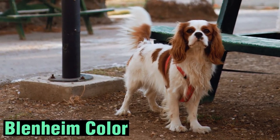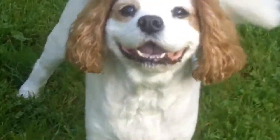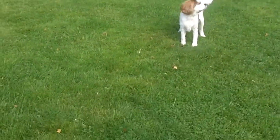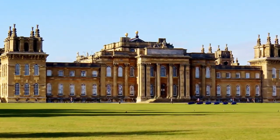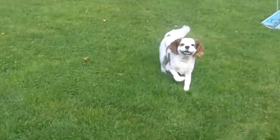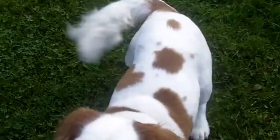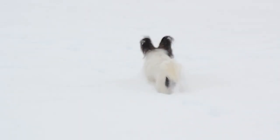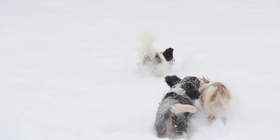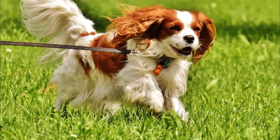The Blenheim coloration is one of the most recognized and cherished coat colors of the Cavalier King Charles Spaniel. It is named after Blenheim Palace. Blenheim Cavaliers have a predominantly white coat with rich chestnut markings. The white fur is typically seen on the dog's chest, belly, and paws, while the chestnut markings are most prominent on the ears, top of the head, and sometimes on the back. The chestnut color ranges from a deep mahogany to a lighter reddish hue. The combination of white and chestnut creates a beautiful contrast that is visually striking.